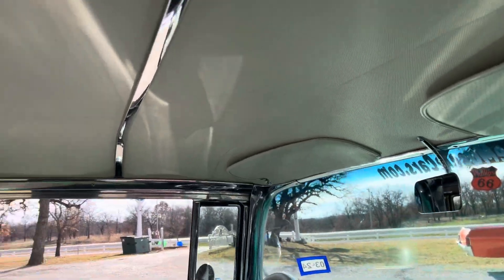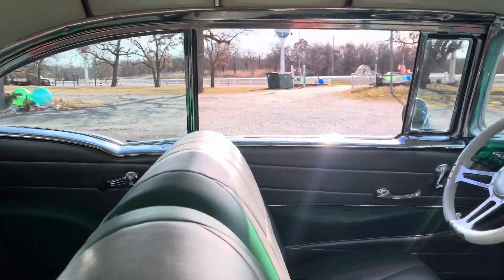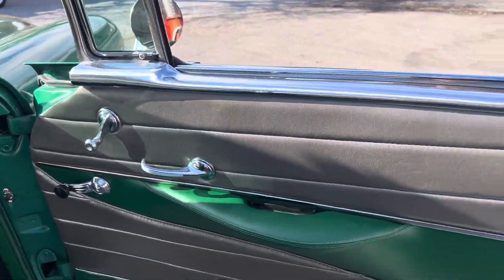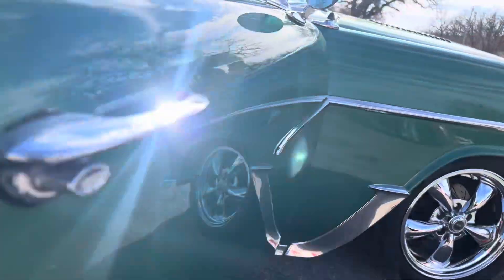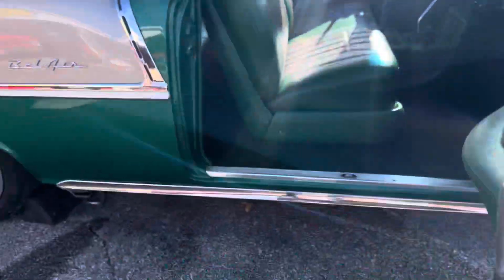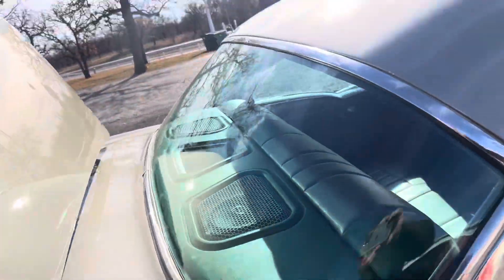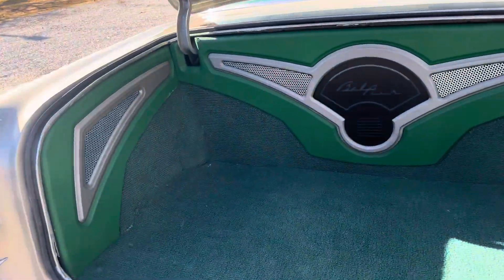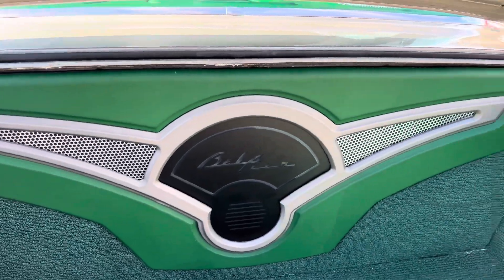Green painted dash, white headliner, green and pewter interior. Gorgeous car — she's so straight. All new glass, all new weatherstrip. Really nice show quality trunk in here. Air ride system and the battery is in behind this panel here.